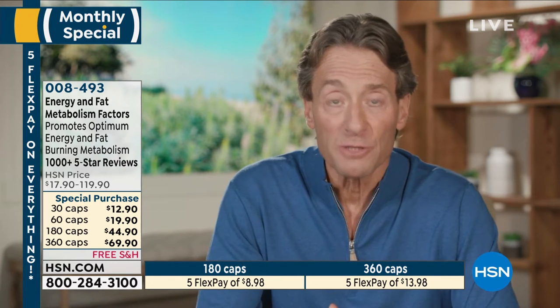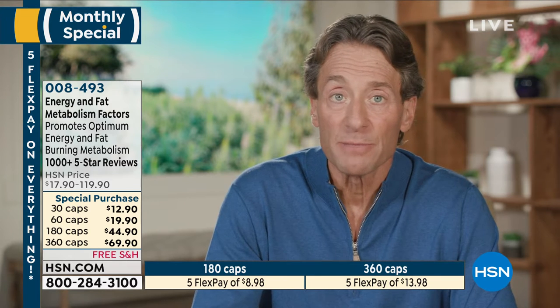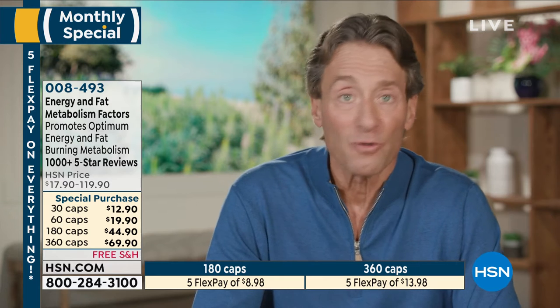It is our most comprehensive product to support energy — short-term, mid-term — and to combat fatigue long-term. It's a combination of all the nutrients you need to support energy metabolism and fat-burning metabolism. It delivers acetyl L-carnitine — without carnitine you can't burn fat. It also delivers botanicals: ashwagandha, everybody's favorite adaptogen, which helps us adapt to stress, support energy, and combat fatigue.